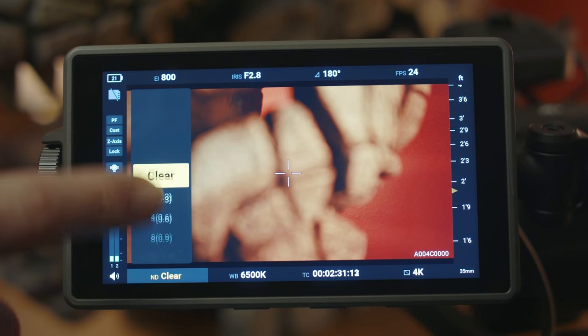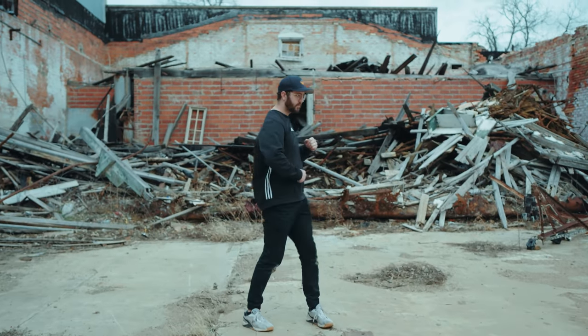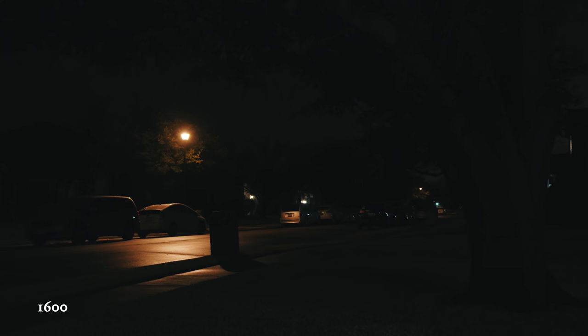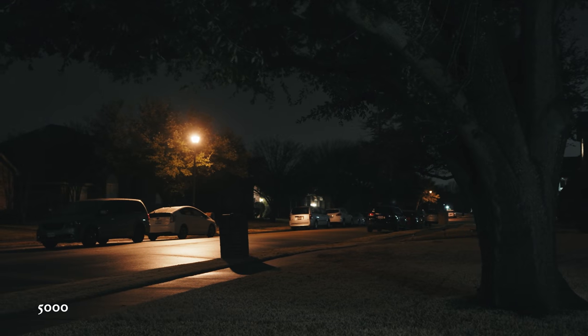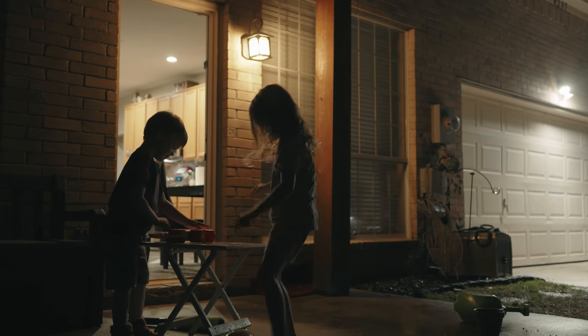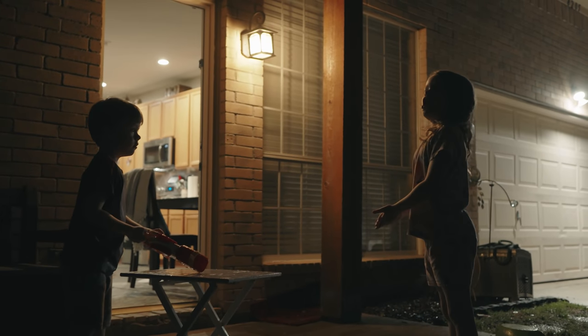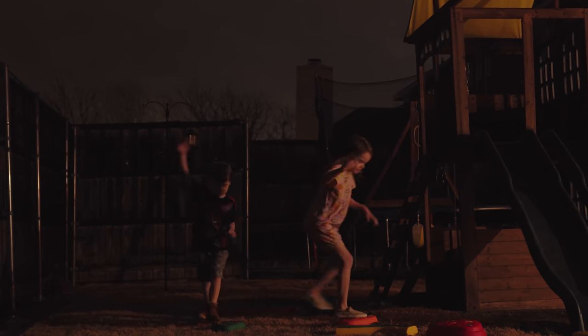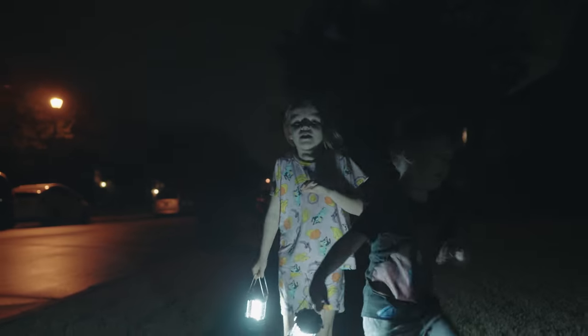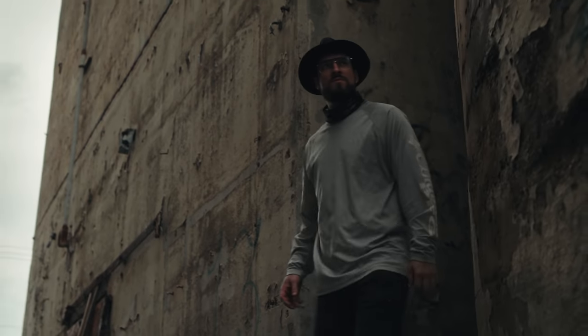There are built-in NDs up to 9 stops — and for me, if a camera doesn't have built-in NDs, that's a deal breaker, so great to see those. Going back to the dual native ISO: we're native at 800 and 5,000. In low light, I'm pretty impressed — thanks to that dual native ISO at 5,000, I was able to get really clean shots with very little light. Even pushing the camera to 12,800 with some denoising is usable in a pinch. The included lens is 2.8, and you could go even further with a faster lens.